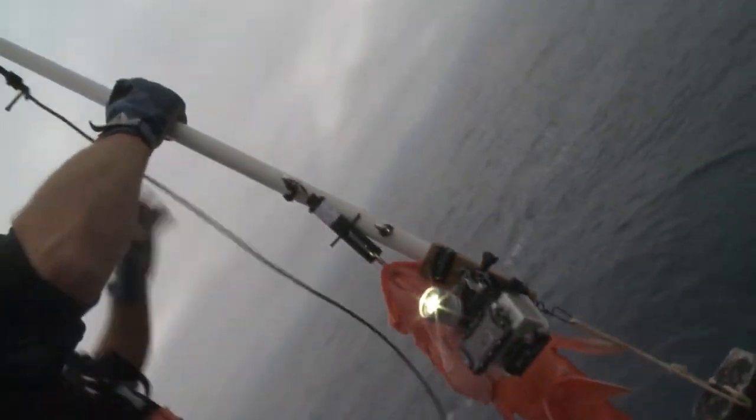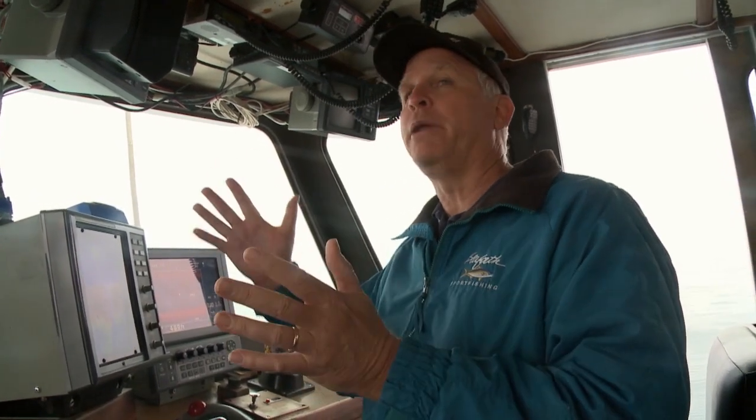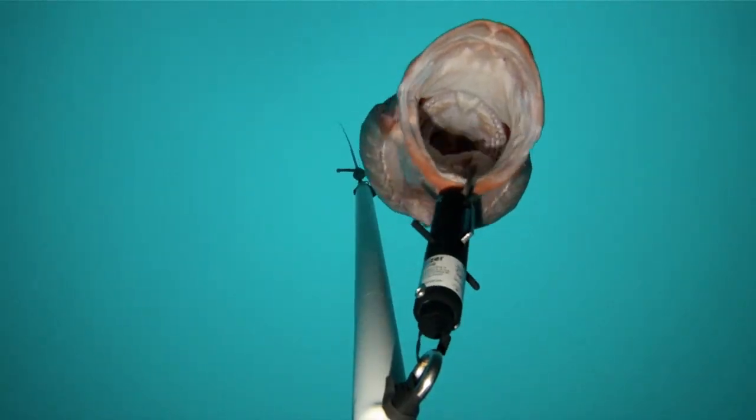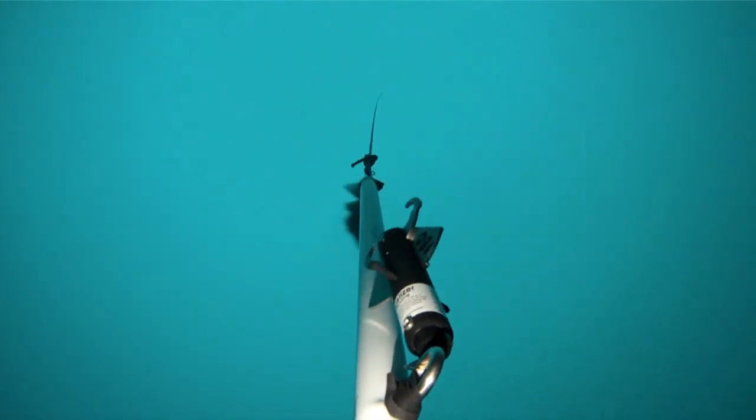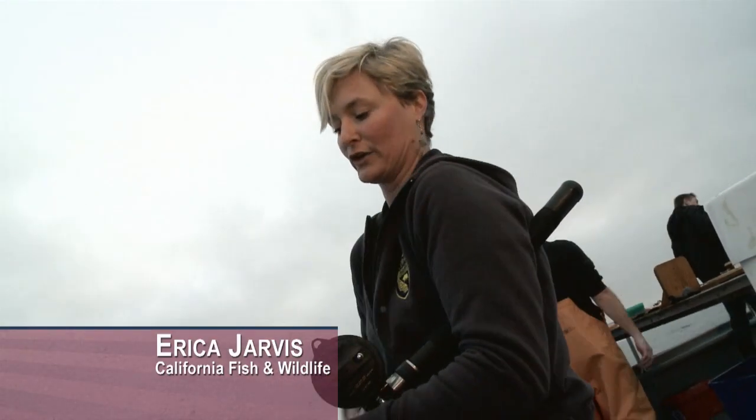Each fish during its lifetime could represent millions of smaller fish at a later date. So every fish that we save is actually exponential — they'll have babies called recruitment, and then their recruitment will have babies. So in the long run, one fish really makes a big difference. If you can convince enough people to use these descending devices, then not only are you conserving the resource, but the concern about closing the fishery is not as severe.